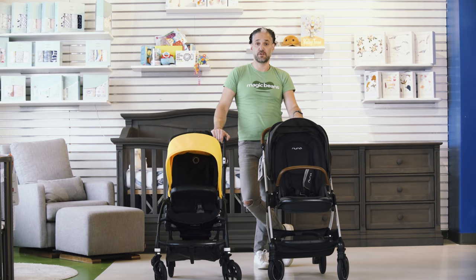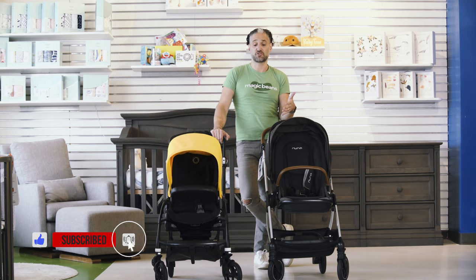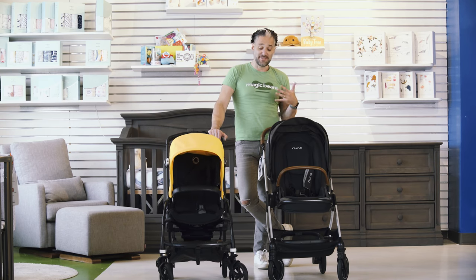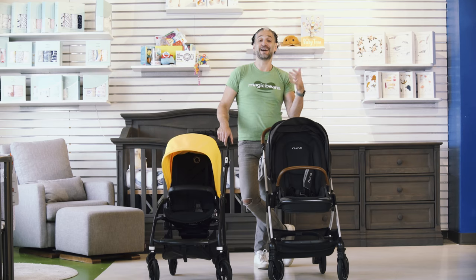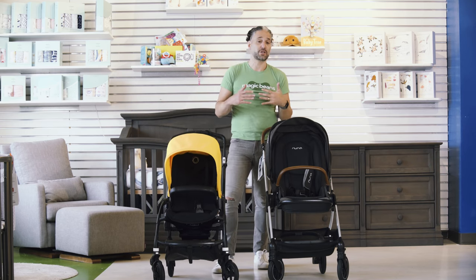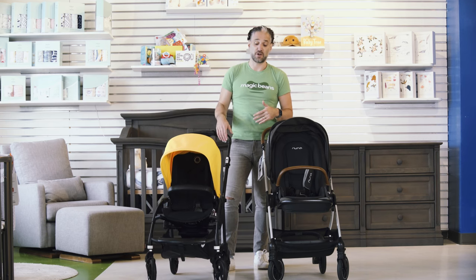So here is the Nuna Triv compared to the Bugaboo B6. It's the end of 2020 — these are the 2020-2021 strollers. They're both compact strollers that you may be considering. The nice thing about these two strollers is that they are great wheels if you live in the city and do lots of long walking. And if you live in the suburbs or you're using the car a lot, these are both light enough — they're both about 20 pounds — that you could just put them right in the trunk of your car.